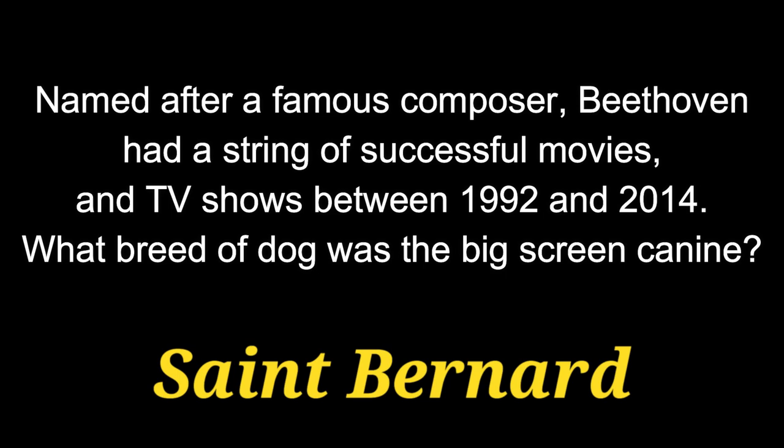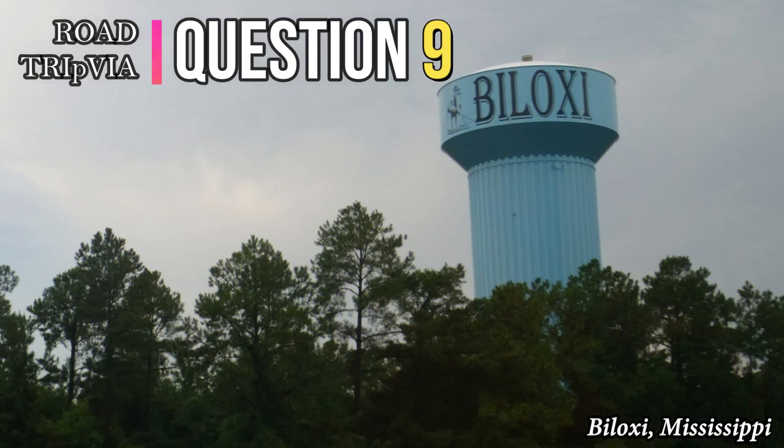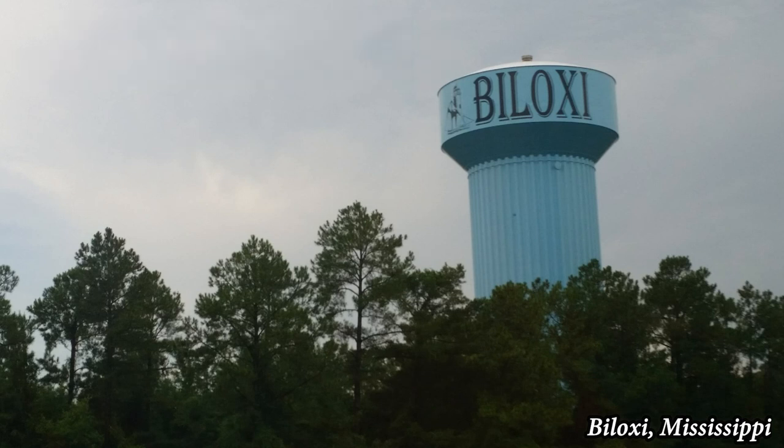He was a Saint Bernard. Question 9. Along with the Chinese Shar-Pei, what is the name of the more popular breed of dog that are famous for their unique bluish-black tongues?